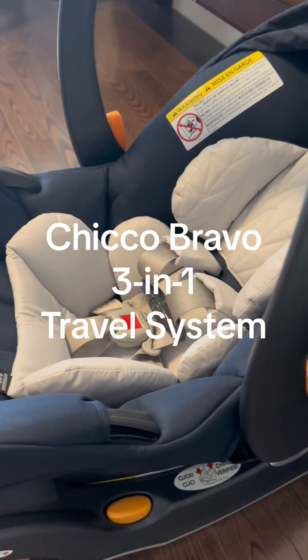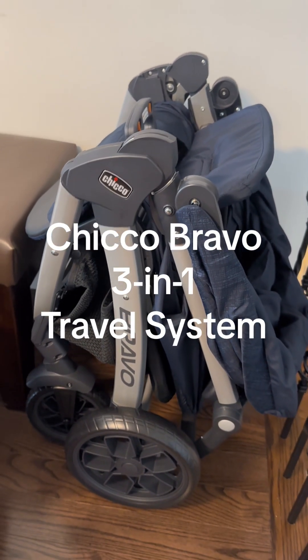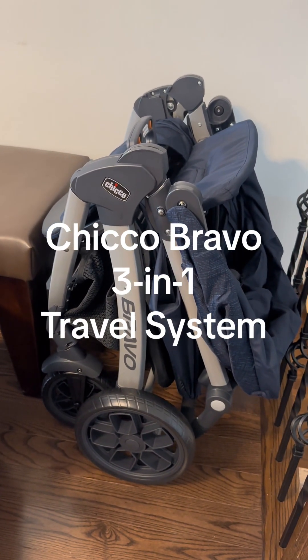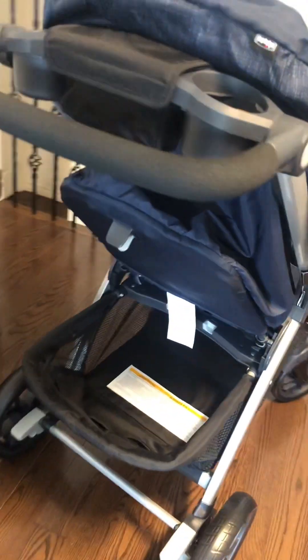Once again, this is the Kiko Bravo 3-in-1 travel system. Overall, I'm very satisfied with my purchase and I can't wait to use this with my baby. Coming soon. Thank you. Bye-bye.